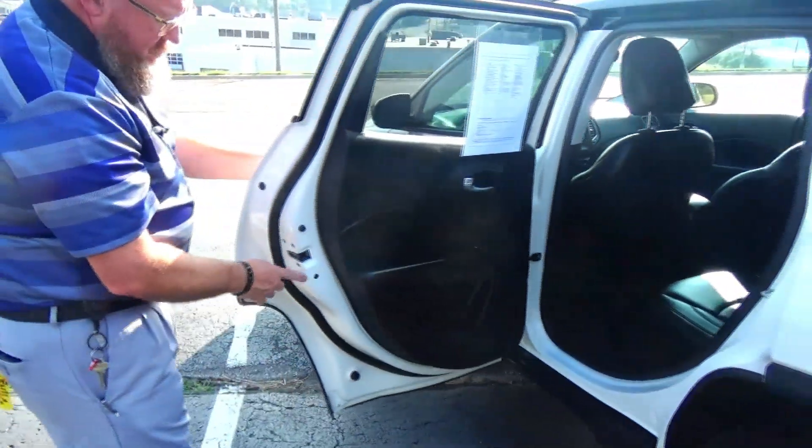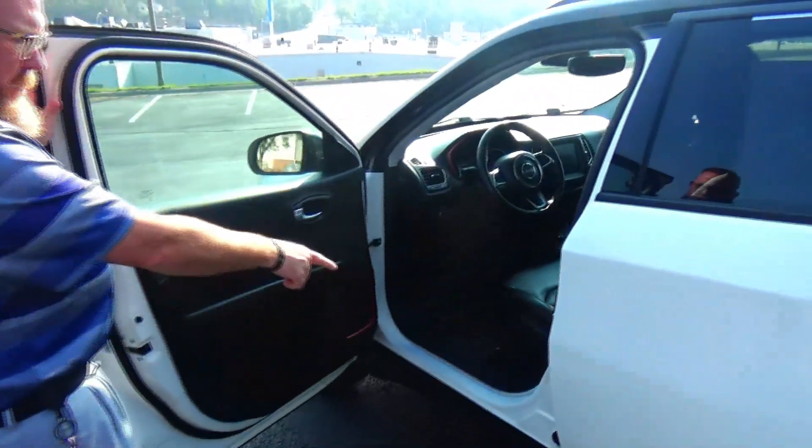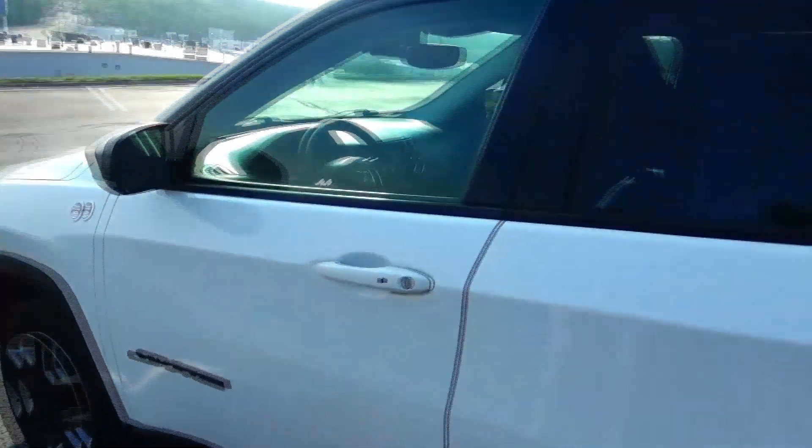Map pockets, cup holders and storage in the door, child security door lock. Eight-way power driver seat with adjustable lumbar, power windows, power mirrors, power locks, heated exterior mirrors.